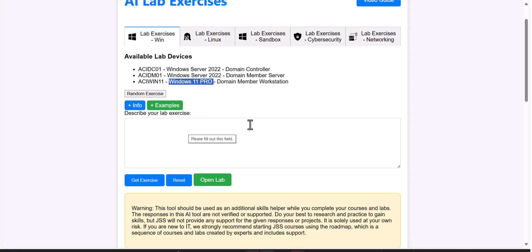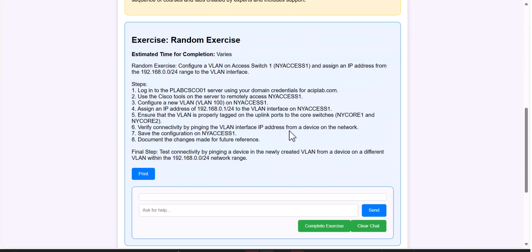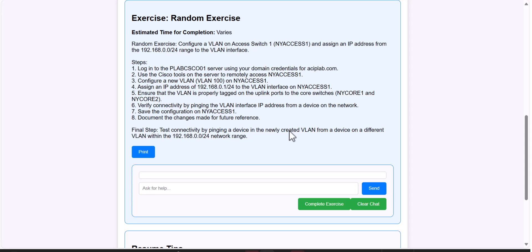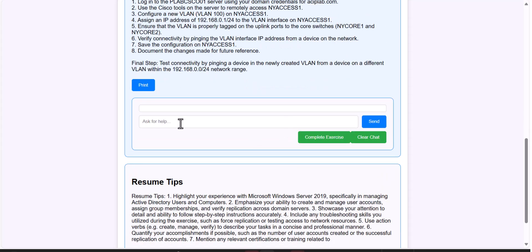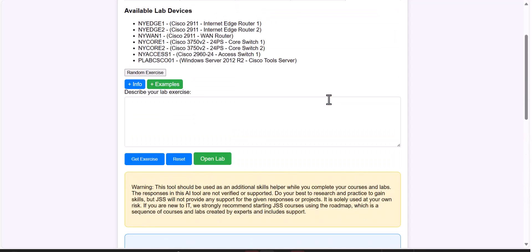For networking, you have real Cisco devices available. It can get even better — with everything connected like a company, with a server, you can use PuTTY and so many different exercises by creating a random exercise. Honestly, if I were a manager, I'd use this tool to create a random exercise and give it to a candidate. If they can do 40 to 50 percent on these devices — and I'd even let them use the AI chat, because that's what we do in real work: get answers quickly and get things done.